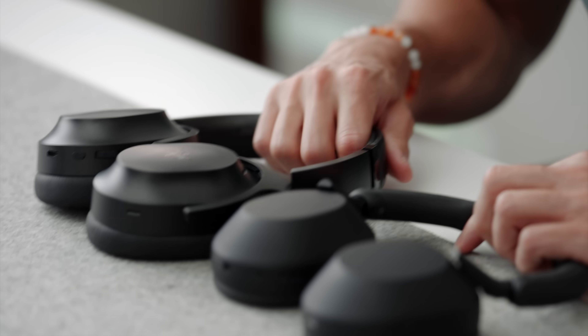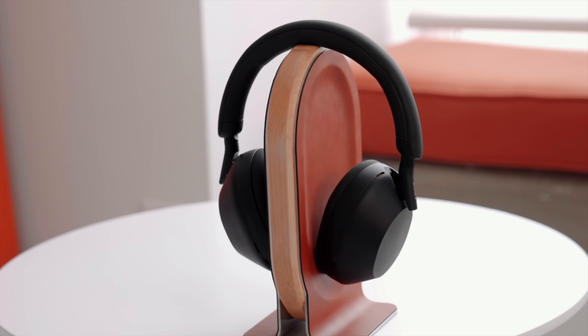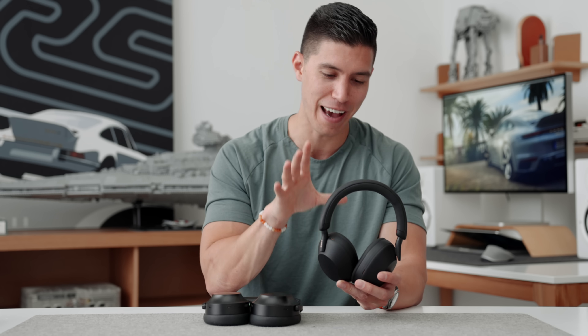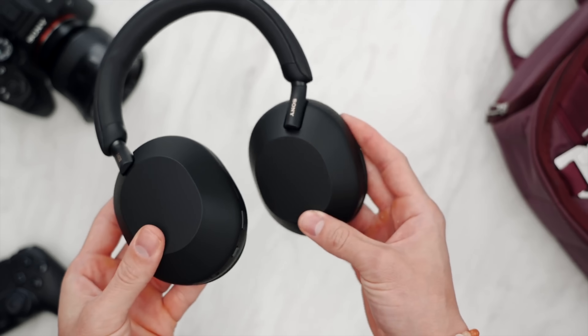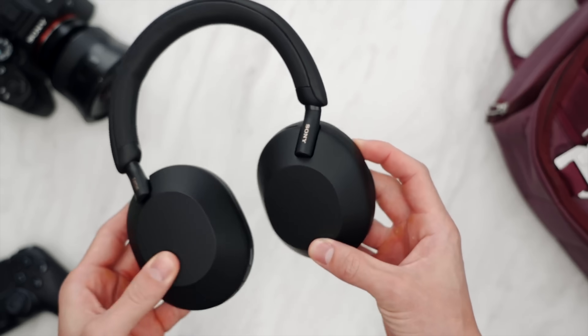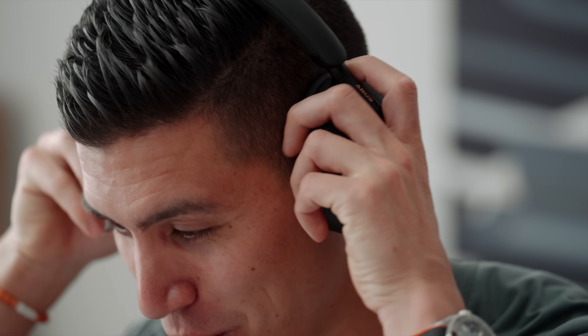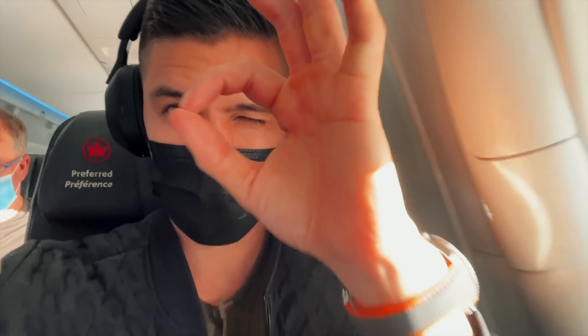Moving on to headphones — gifts for dad, though I think anyone would love these. These are two of the most popular active noise-cancelling headphones that have just come out. The industry standard is always the Sony WH-1000XM5s — they have a brand-new redesign and better noise cancelling. These are probably industry-leading right now, the best ANC headphones you can purchase. The one thing I don't love: they don't fold into a smaller design anymore. They still come with a carrying case, but in terms of quality they feel great. I recently took them on a trip to Miami — could not hear the plane at all. Drowned out all the crying kids. I actually slept for three hours with these on.